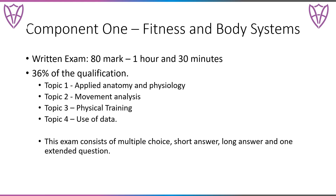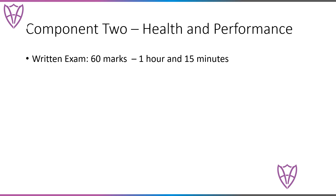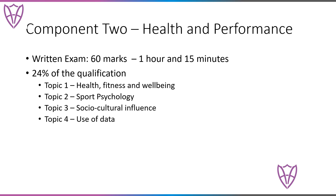Component two of the course is health and performance. This is also an exam that you will take at the end of year 11. It's for an hour and 15 minutes, worth 60 marks, and is a total of 24% of your overall qualification. Just the same as the first exam, it is assessed across four topic areas: health and fitness and well-being, sports psychology, social cultural influences, and the use of data.